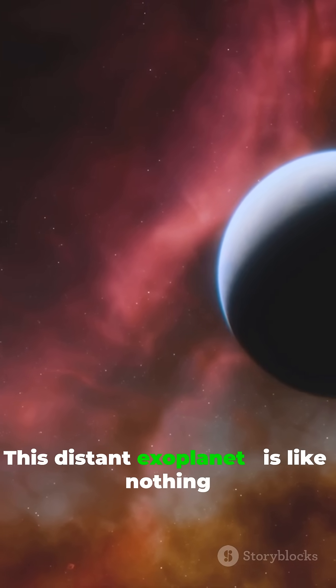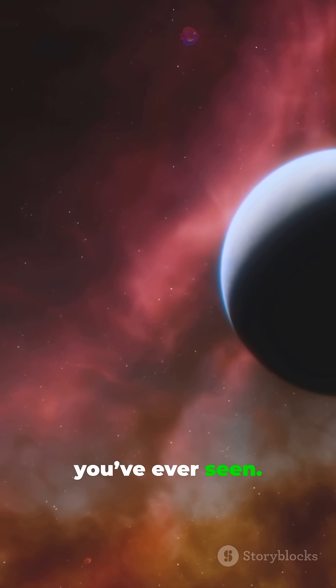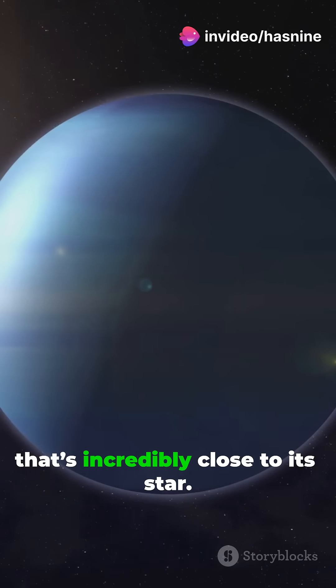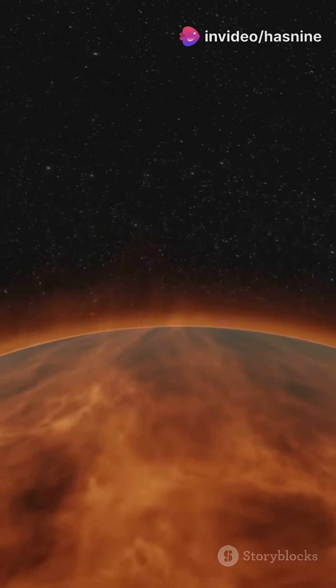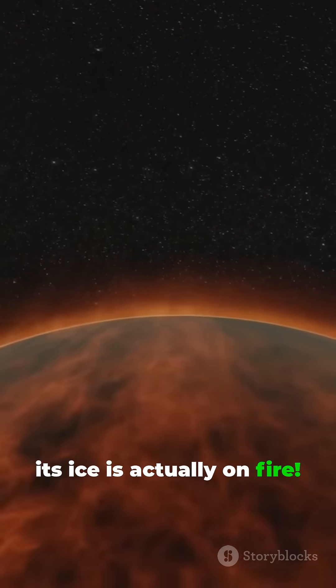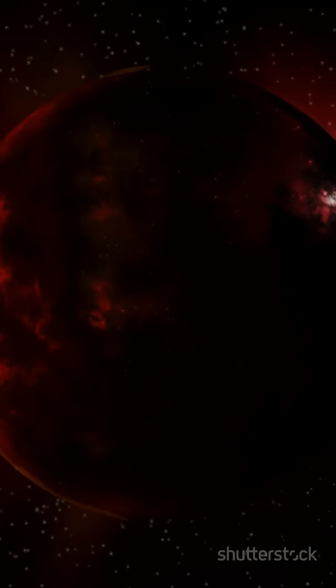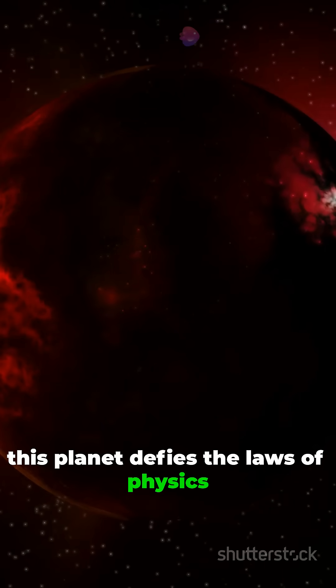This distant exoplanet is like nothing you've ever seen. Picture a Neptune-sized ball of ice that's incredibly close to its star — so close, its ice is actually on fire, with temperatures soaring to over 400 degrees Celsius. This planet defies the laws of physics as we know them.